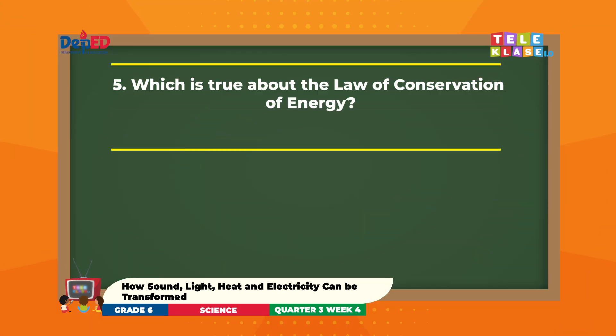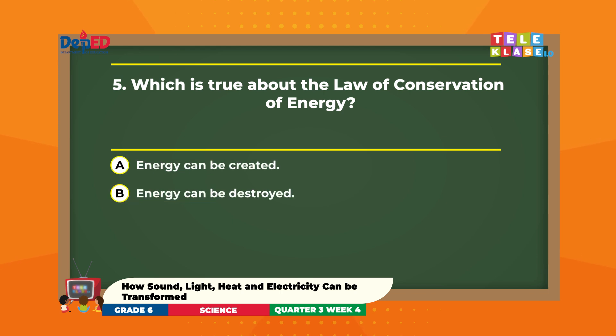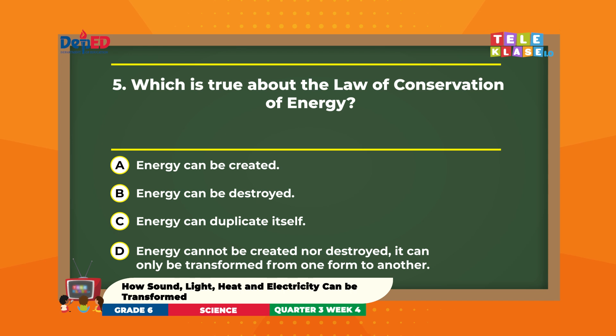Number 5. Which is true about the law of conservation of energy? A. Energy can be created. B. Energy can be destroyed. C. Energy can duplicate itself. D. Energy cannot be created nor destroyed — it can only be transformed from one form to another.